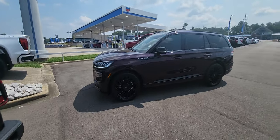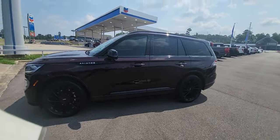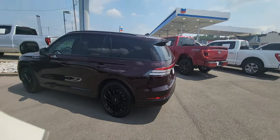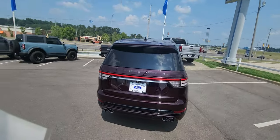It does have a 3.0 liter V6 engine with 400 horsepower mated to a 10-speed transmission. Just walking around the vehicle, the lines are very clean — a highly luxurious vehicle.